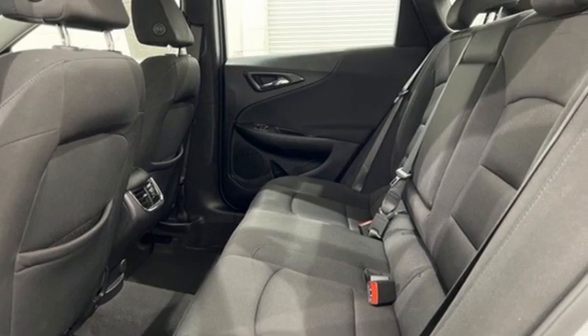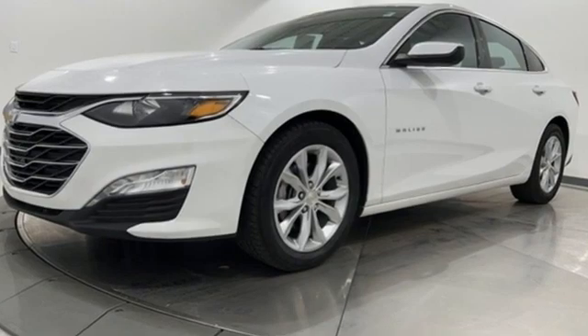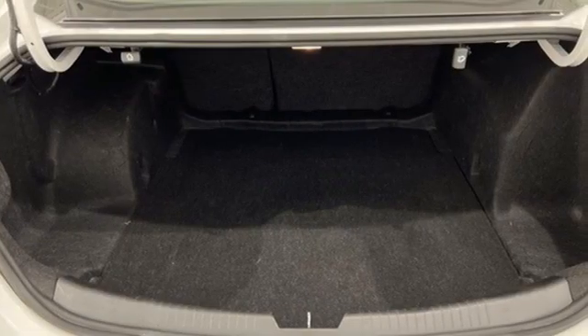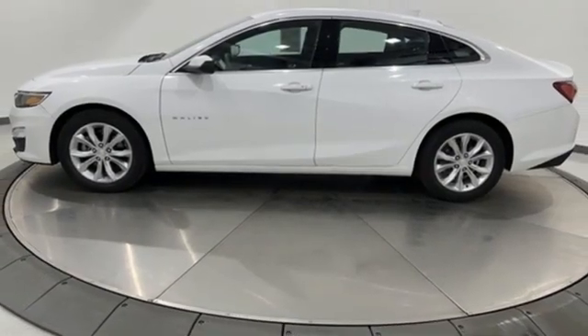And it comes with all the amenities you need: Wi-Fi hotspot, dual zone climate control, streaming audio, intercooled turbo inline four-cylinder engine, front heated bucket seats, and remote engine start.